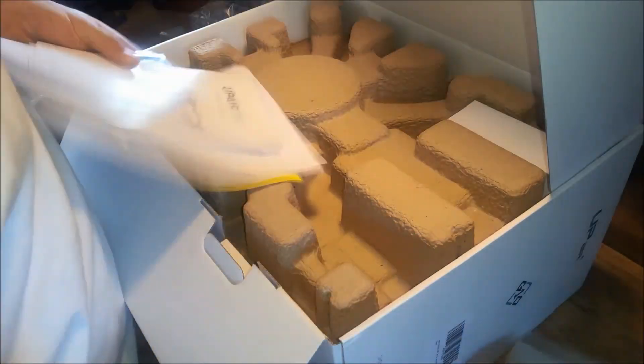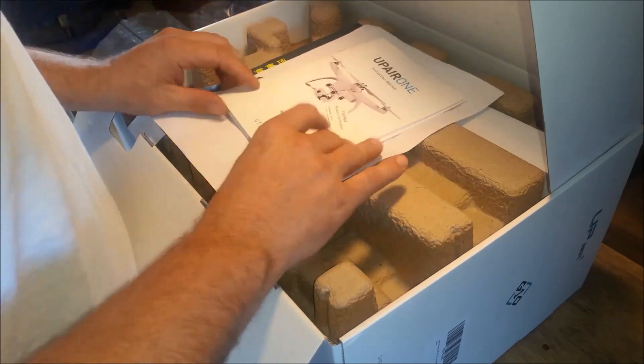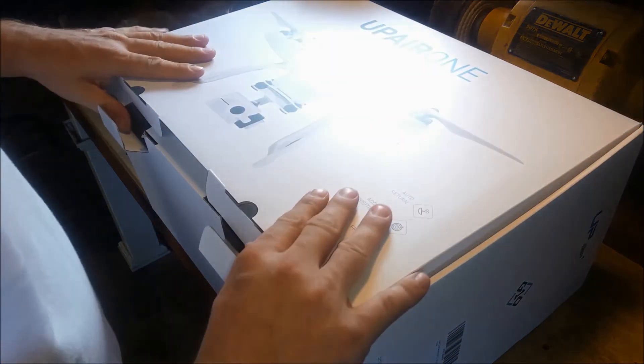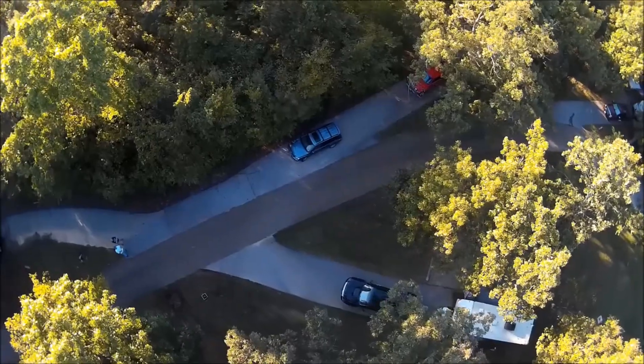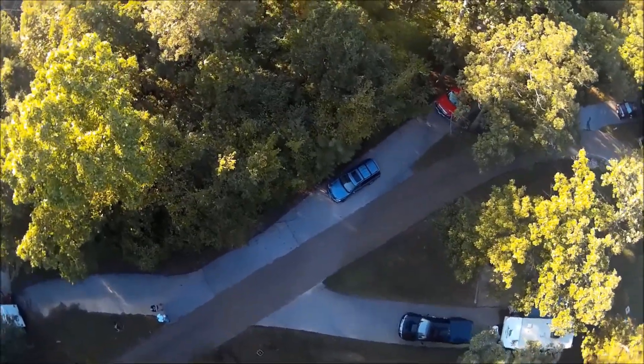Before we get to the videos, I want to tell you about another problem: the clock on the drone is set to the wrong time and I don't see any way to set it. I've reached out to the vendor and the manufacturer and have not gotten a response in one week. Searching on the web hasn't led me to any conclusions either.